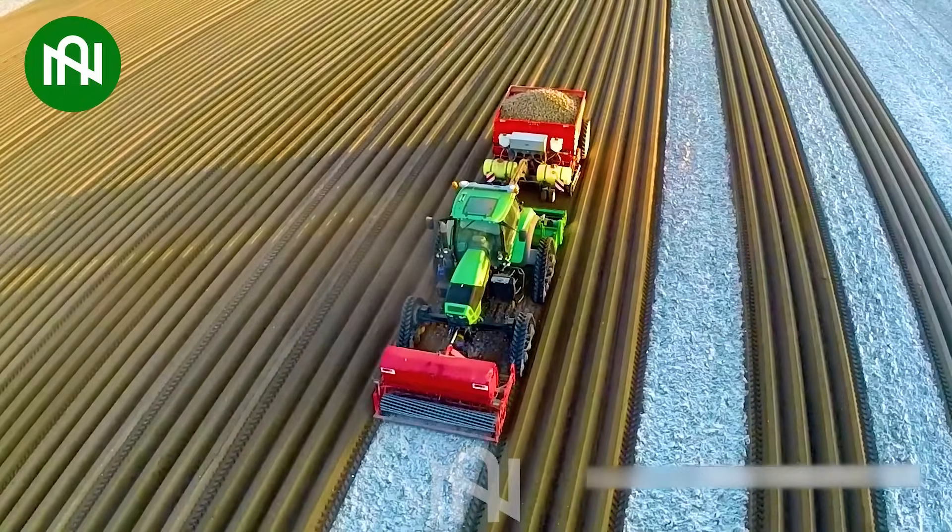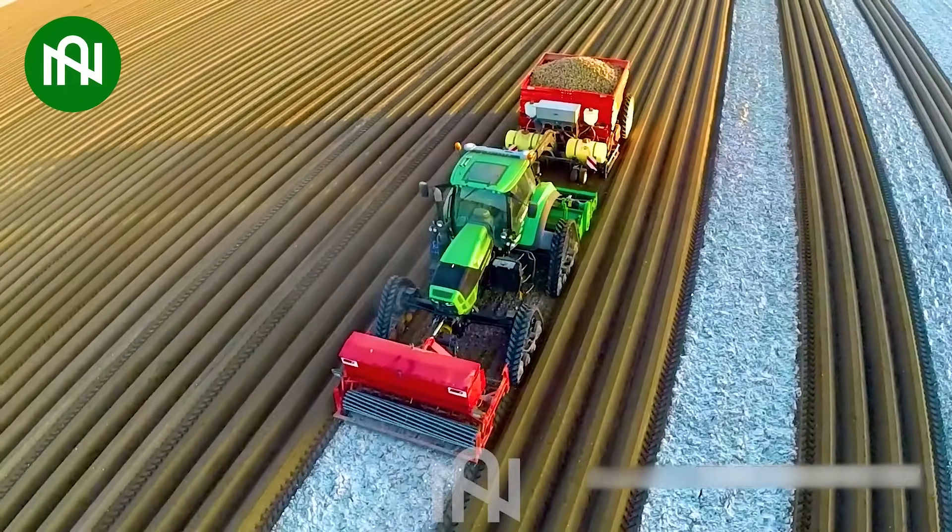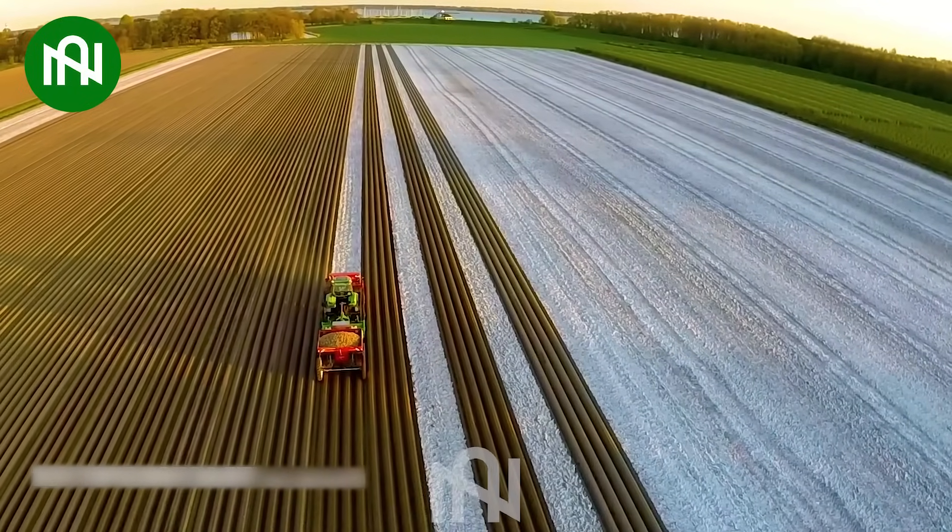This potato planting machine is like a potato whisperer, nurturing the spuds for a fruitful harvest.